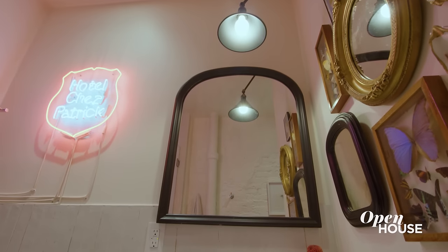This is my New York City loft, my dream apartment. It's perfect for living, for working, and entertaining. Thanks for taking a look.